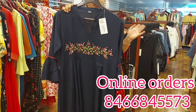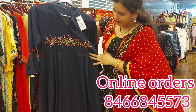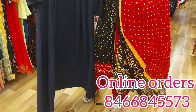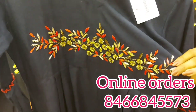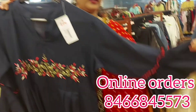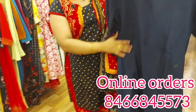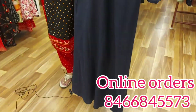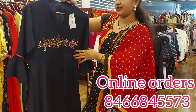We have a navy blue plain top here. We are looking at the design of the belt and body parts. It has a very heavy design but is also very simple. The hands have bell sleeves. We can see the back and front. The top costs Rs. 1000.